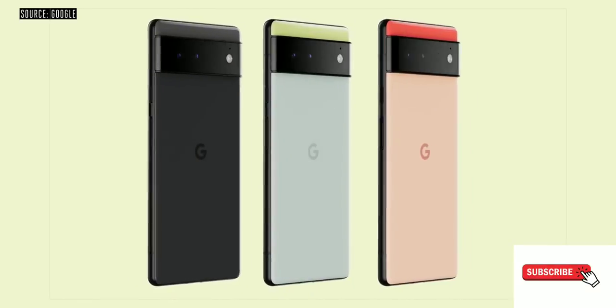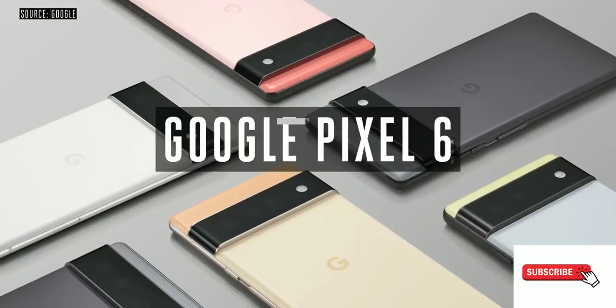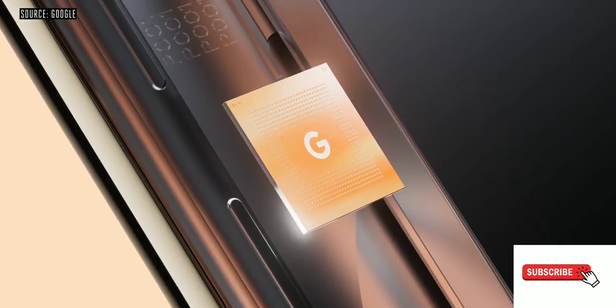Google provided an early look at its upcoming flagships, Pixel 6 and Pixel 6 Pro smartphones. The most important features of these phones are the new custom processor, along with a new camera system and design.